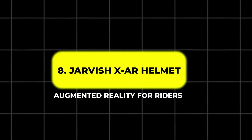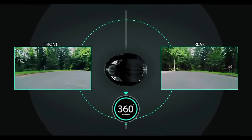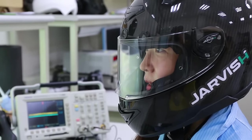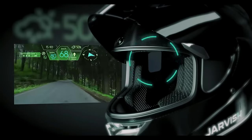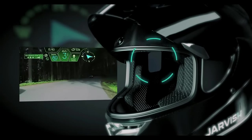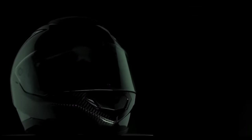8. Jarvis XAR Helmet – Augmented Reality for Riders. Taiwanese tech firm Jarvis has introduced the XAR, a smart helmet that integrates augmented reality to keep riders focused on the road ahead while providing critical information. This helmet offers a voice-activated HUD, allowing riders to control cameras, calls, music, and navigation hands-free. The HUD provides essential data such as speed, compass directions, battery levels, and even weather updates, all without diverting your attention from the road. The helmet is designed to be an all-in-one solution for both protection and enhanced riding experience.